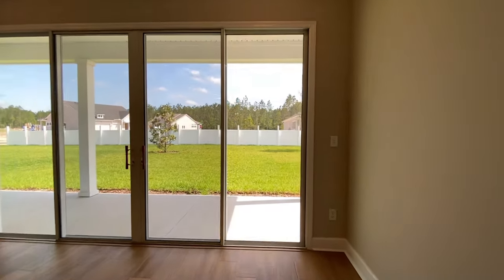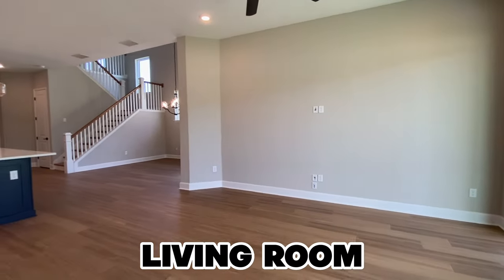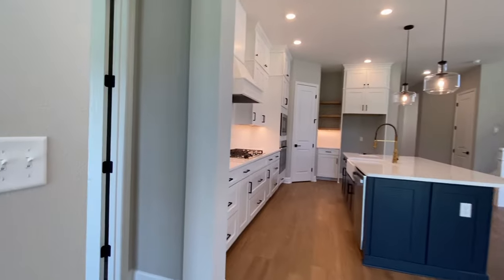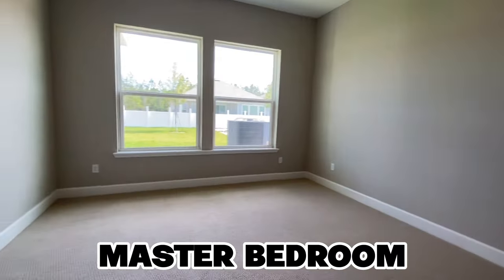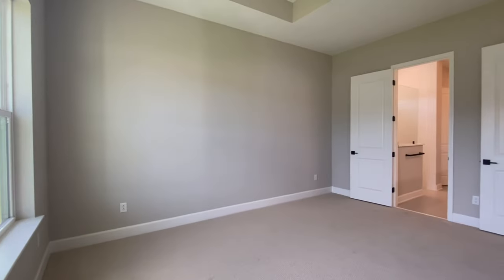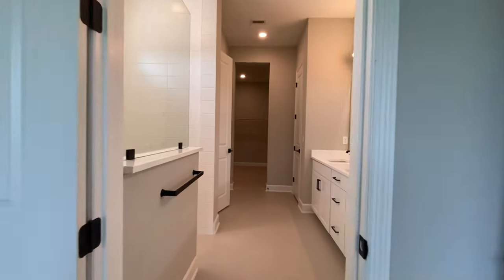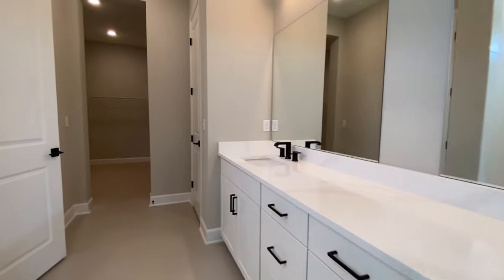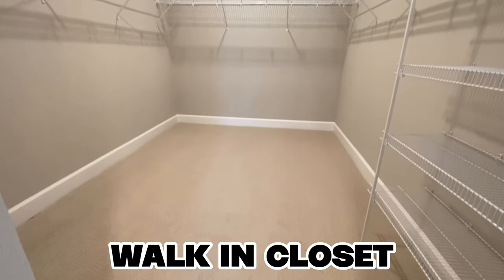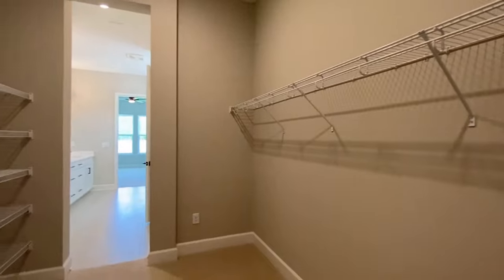The property line on this one goes to the fence and it does wrap around — I'll show you that after we get down into the master. Here is your living room where your couch, TV, and all that would go. If you're looking for a master down with other bedrooms up, this is a good one. Here is your vanity, your sinks. And here is your closet — it's pretty big, really the size of some small bedrooms in houses.